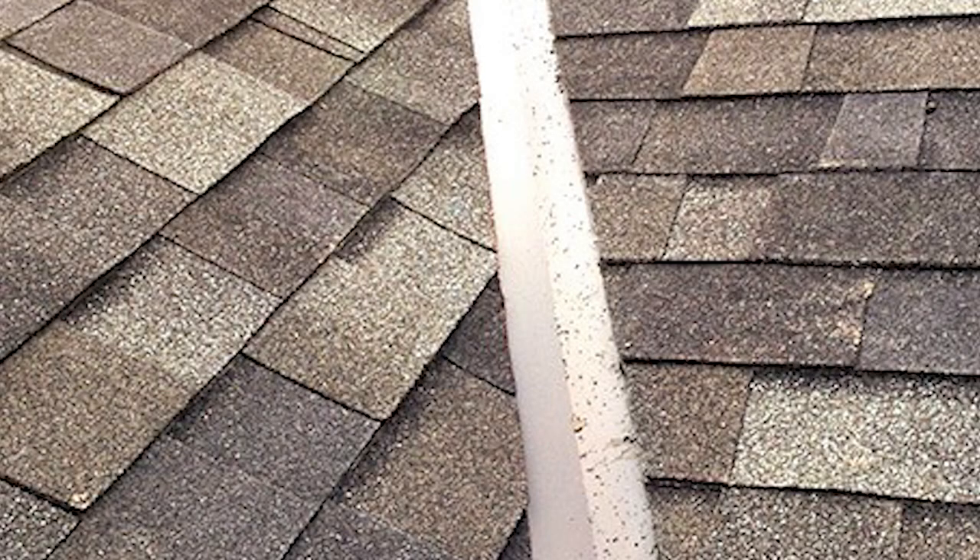Whether it's a weave valley, California valley, or Hollywood valley — they're all bad. The metal valley is really the right choice. Whatever else you're doing, you're pulling the aggregate off. With a metal valley you have two nice channels and let it run. The metal extends up underneath the shingle about 10 to 24 inches depending on size. It gives you a durable valley, smooth transition for water flow, and tree debris gets pushed away. If someone proposes other valley types, tell them to do it your way — you're the one paying the bill.